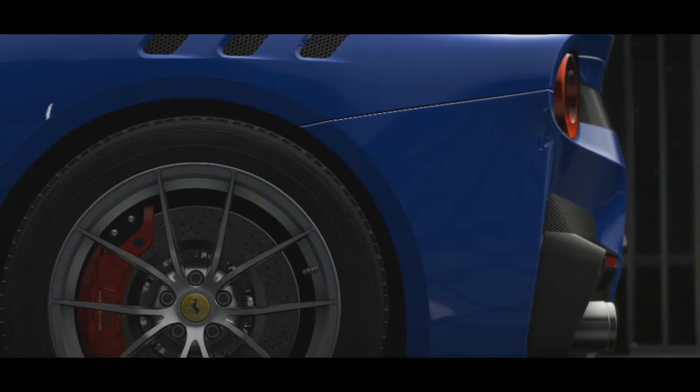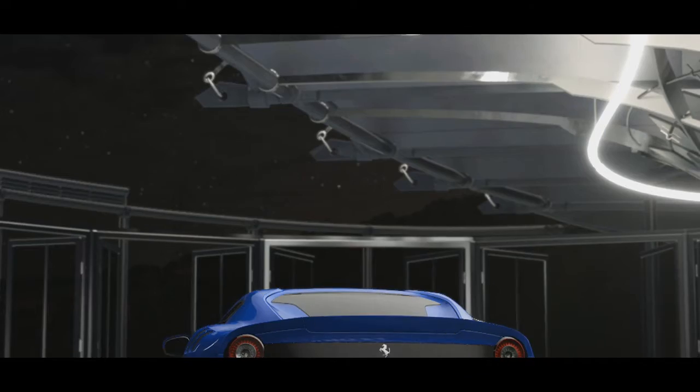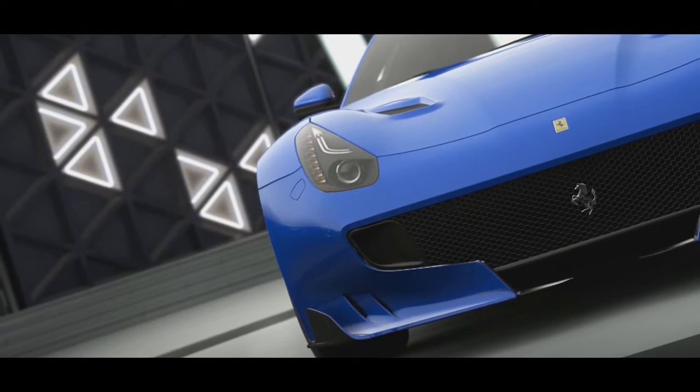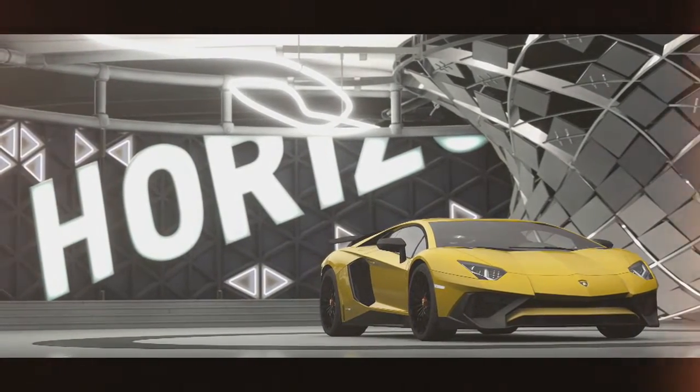I searched to try and find the exact answer, but all I could find is its top speed is in excess of 355kmh. And we're going to put this in a drag race against the brand new Lamborghini Aventador LP750-4 SV.